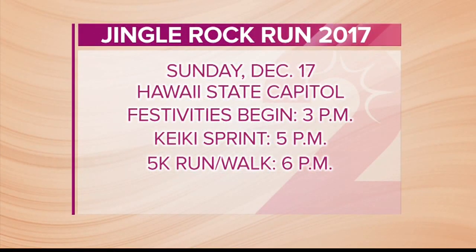Thank you so much for coming in and for all the details. Christine and I are going to be there emceeing, so make sure you come on out and say hi. It's going to be a fun time. This Sunday, make sure you head on down to the Hawaii State Capitol. Festivities begin at 3, the Keiki Sprint at 5, and the Run or Walk at 6 o'clock. See you this weekend!